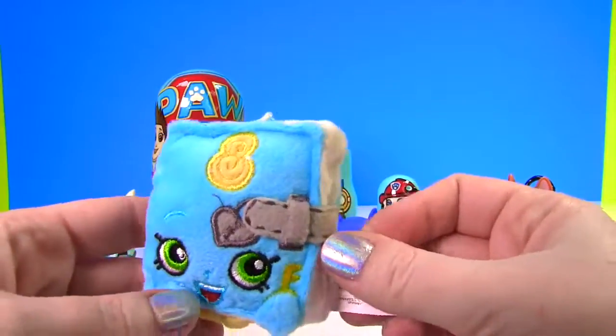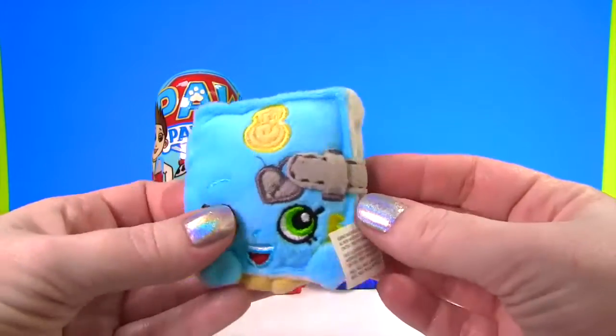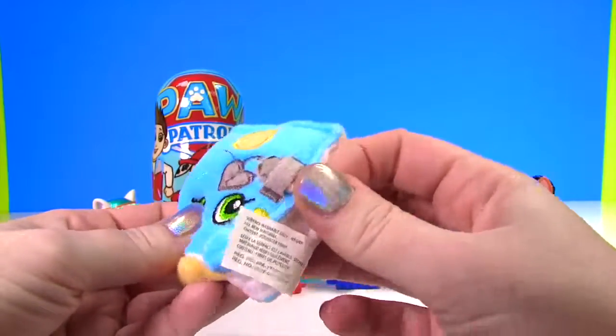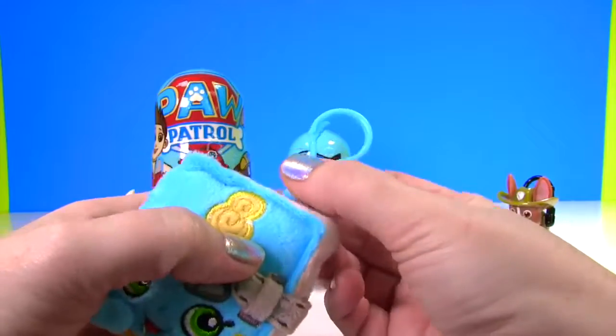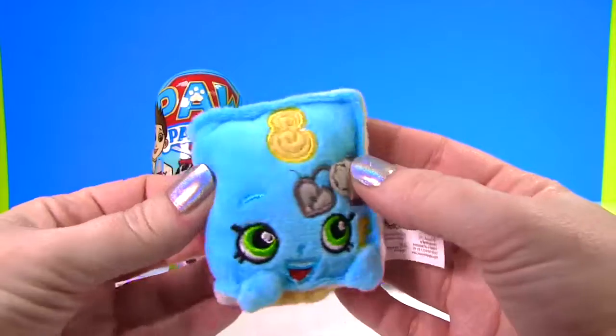It's blue - and it's a diary! This one's name is Secret Sally. Let's see, can we pull this out? Nope, it's very squishy. And look, here's where you can hang it on your backpack or your lunch bag - so super cute!